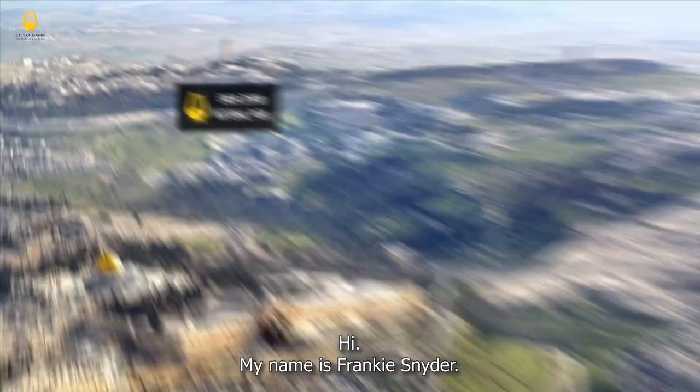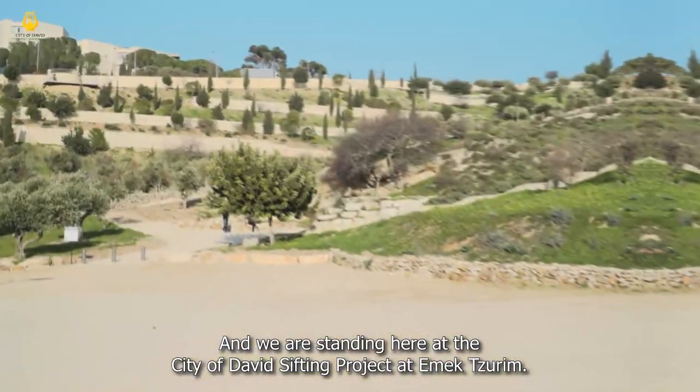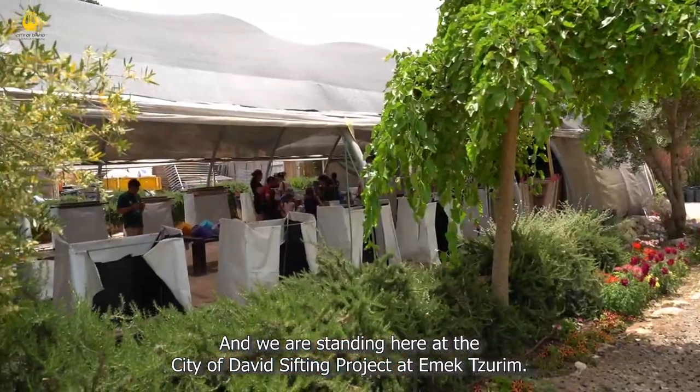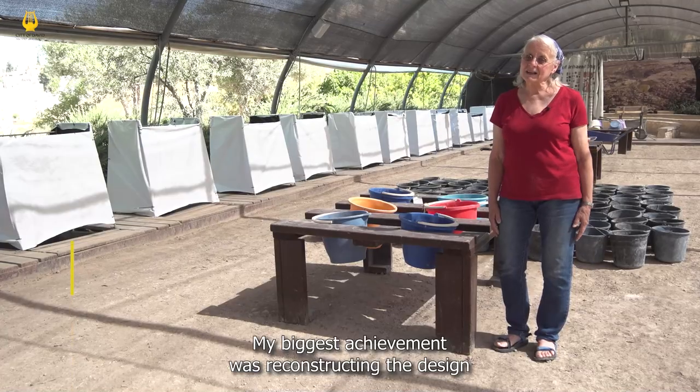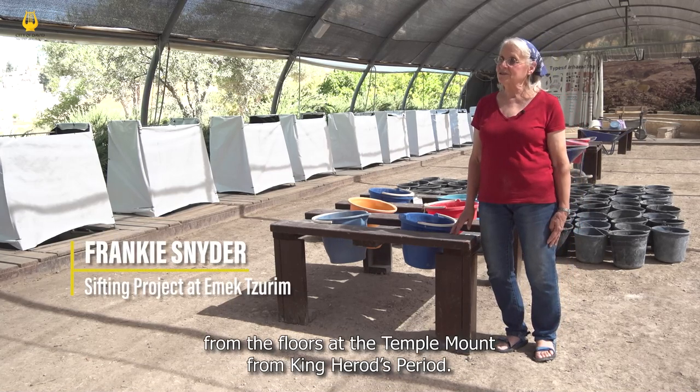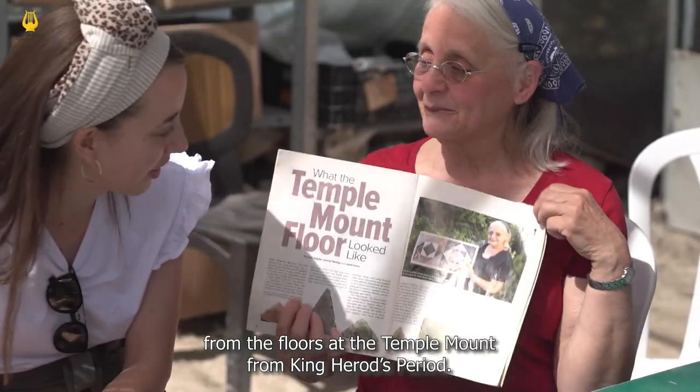Hi, my name is Frankie Snyder and we're standing here in the City of David's sifting operation in Emek Tsareem National Park. My biggest achievement was reconstructing the designs of the floors from the Temple Mount from King Herod's period.